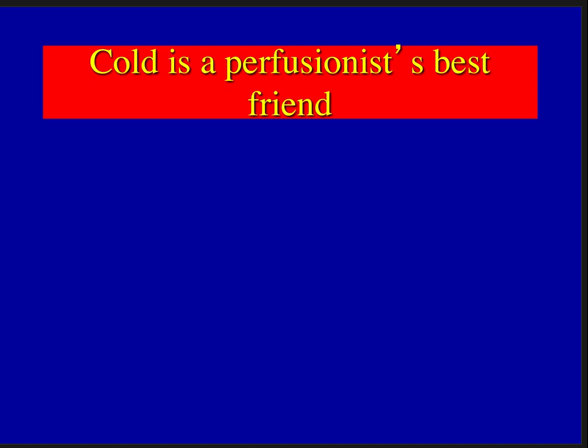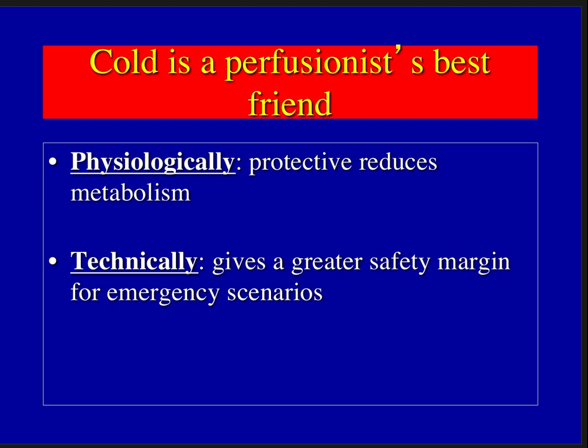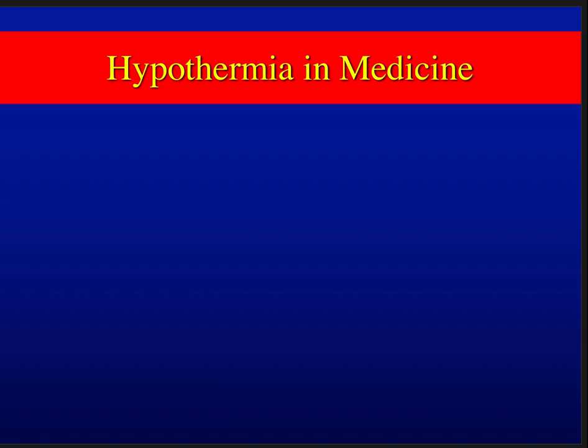Hypothermia is good — cold is a perfusionist's best friend. Next semester when we go into crisis management, cooling the patient down is one of the first lines of defense. Physiologically it reduces metabolism, and when we can reduce their metabolism to a lower level, it gives us a greater safety margin for emergency situations.